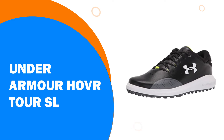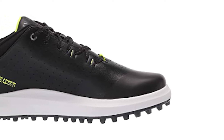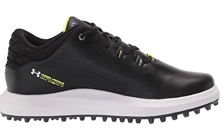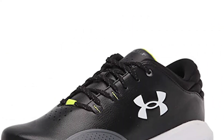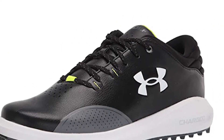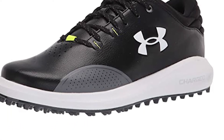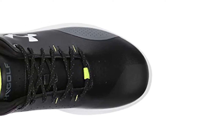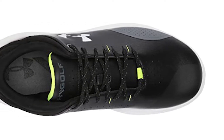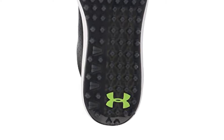Number 5: Under Armour HOVR Tour SL. Under Armour's latest flagship model comes in the shape of the HOVR Tour SL — a shoe with a full-knit upper and the backing of biomechanist Jean Jacques Rivet. It's a bold golf shoe with even bolder claims. The highlight is the spikeless outsole: by using a mixture of TPU on the center and rubber nubs on the toe and heel, Under Armour has built one of the best spikeless outsoles on the market, using their proprietary IntelliKnit technology.